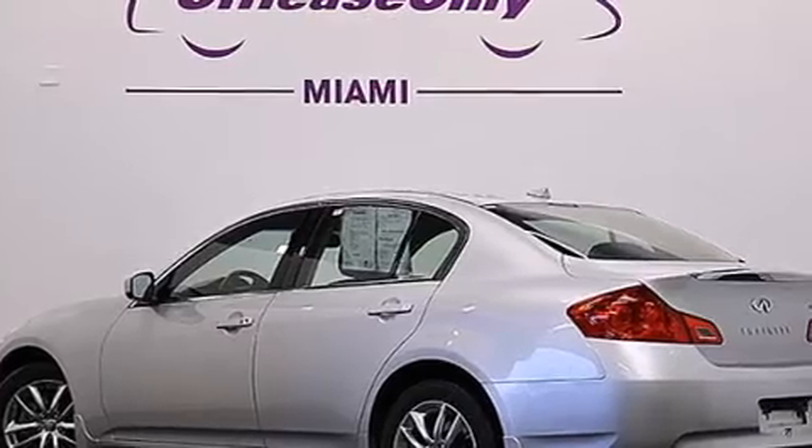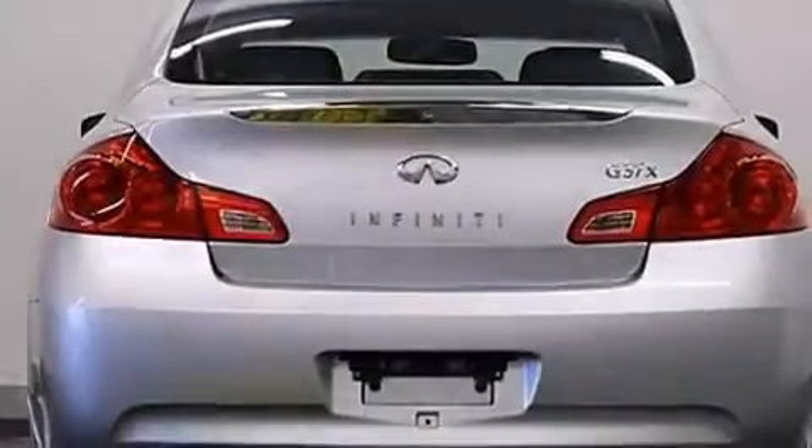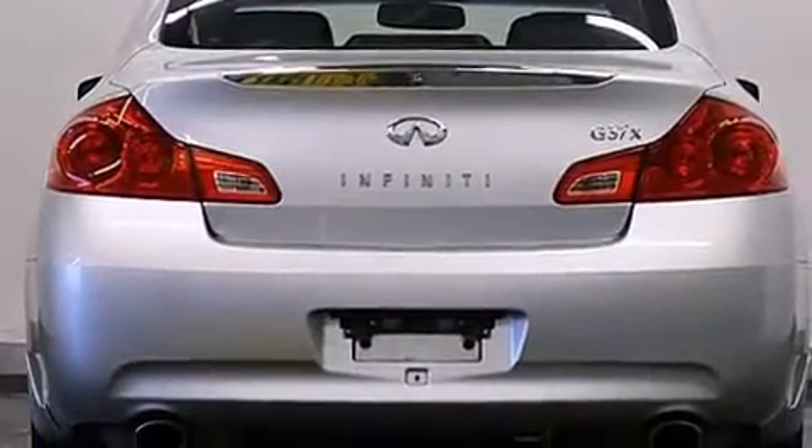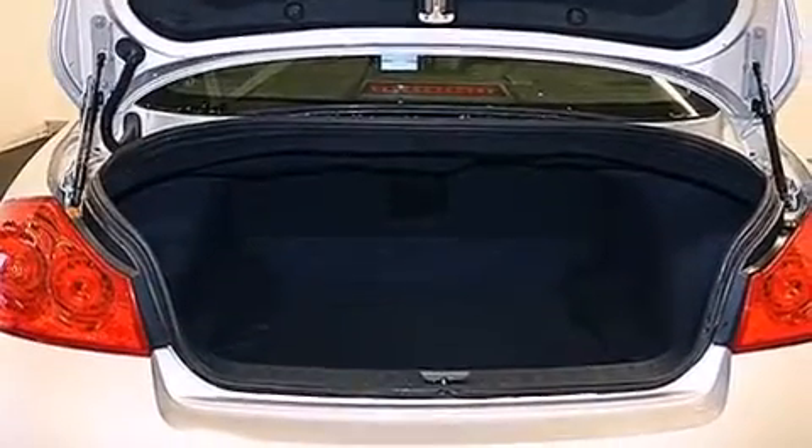Its top features include keyless ignition, heated seats, a low-tire pressure indicator, XM satellite radio, a double wishbone independent front suspension, traction control and stability control systems, aluminum wheels, and high intensity discharge headlights.